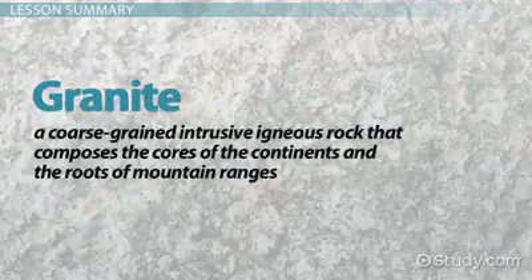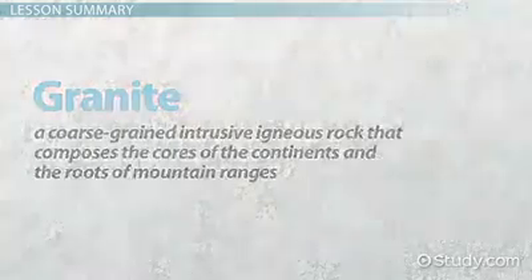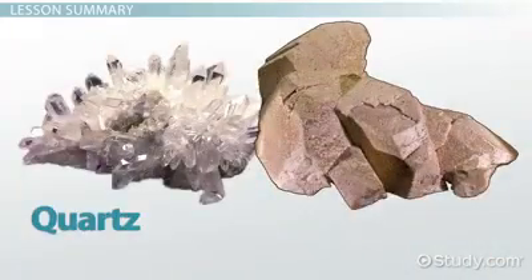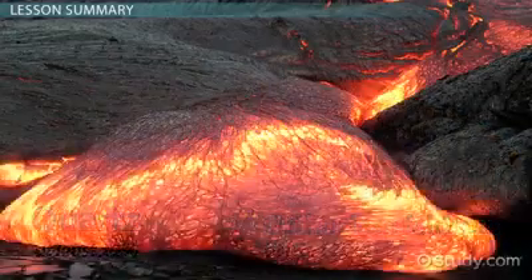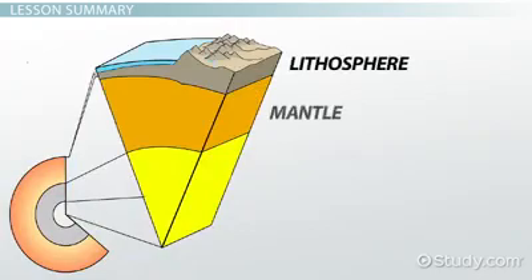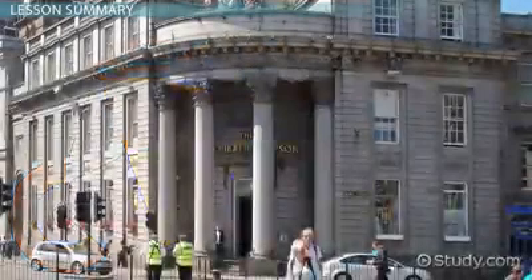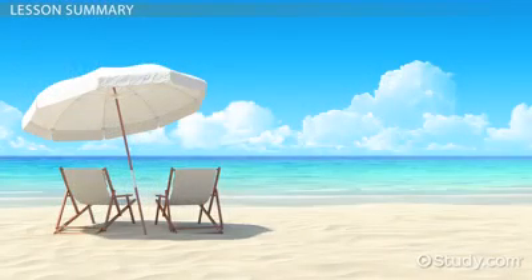Granite is a coarse-grained, intrusive, igneous rock that composes the cores of the continents and the roots of mountain ranges. Granite contains mostly quartz and orthoclase feldspar; other minerals make up less than half of the rock. The magma that crystallizes into granite likely forms in the upper mantle or lower lithosphere, where other rocks partially melt. Granite is used in buildings, and some granite is mined for rare elements. It also gives us sand and sandstone.